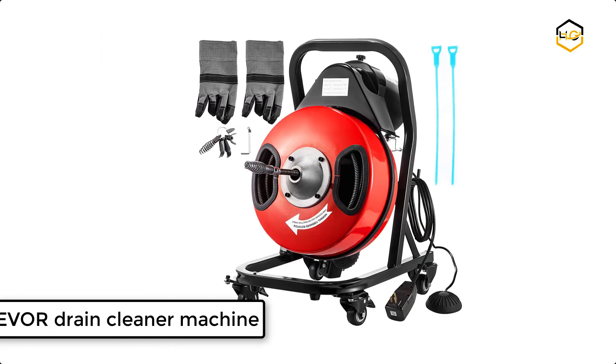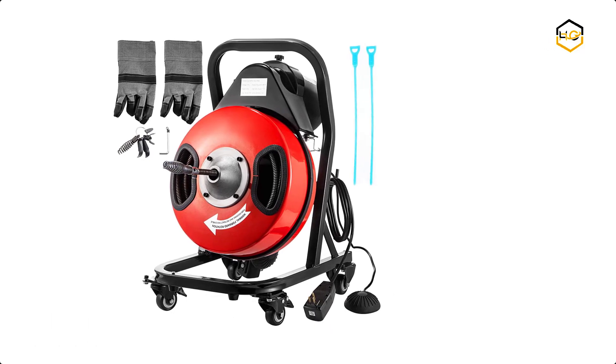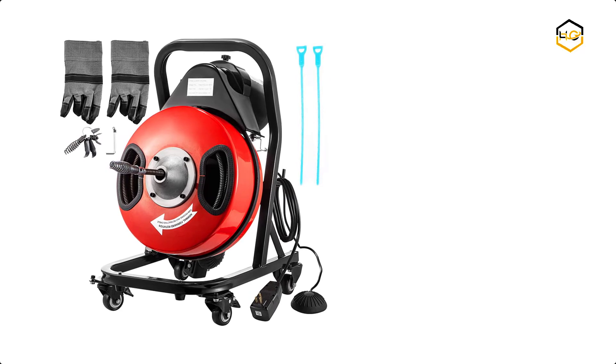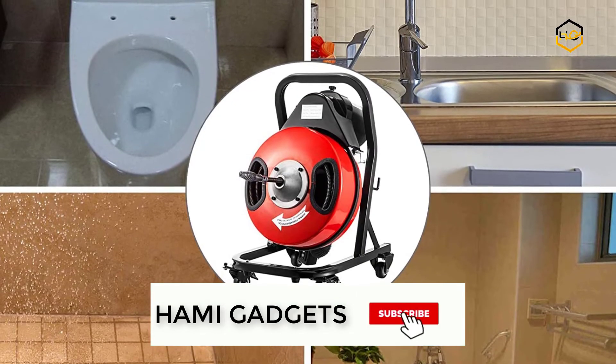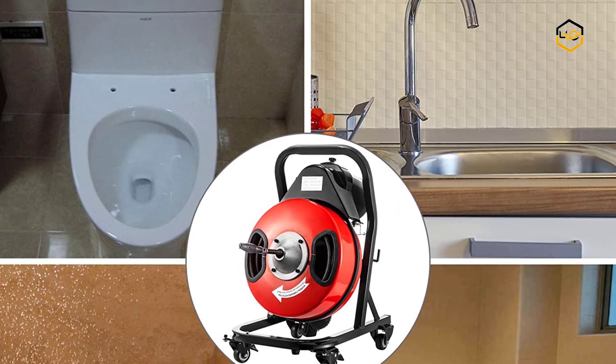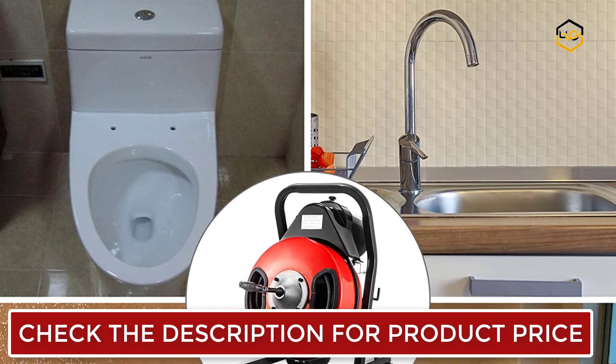At number 1 we have the Vivo Drain Cleaner Machine. The air-activated pedal switch is designed to be operated alone, providing quick and easy on/off control of the motor so that you can control the cable's movement effortlessly. With a 370-watt powerful motor and 700 RPM speed, this drain cleaner machine works efficiently without any pollution during the cleaning process.